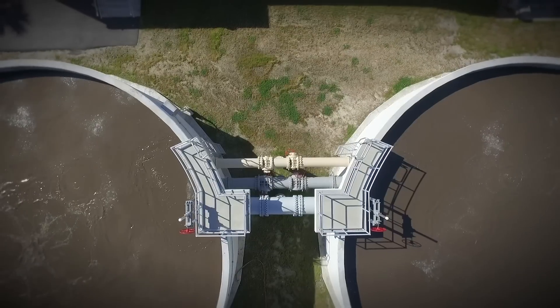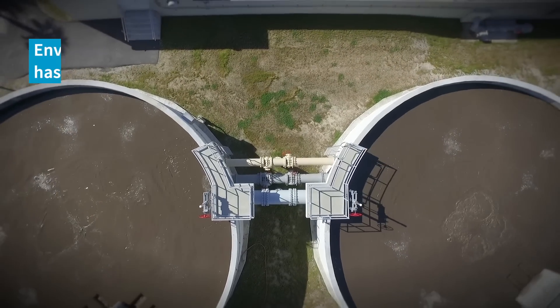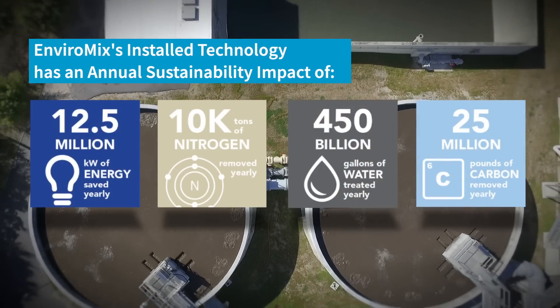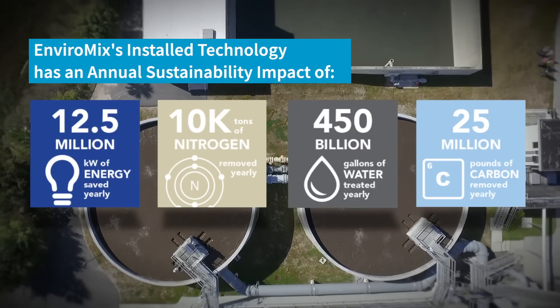Sustainability is one of those words that gets thrown around a lot in our industry, and to me it's kind of like this balance between economy and the environment. And one of the most precious resources that our technology conserves is energy.